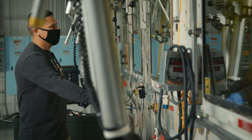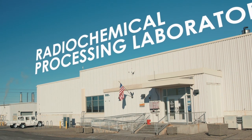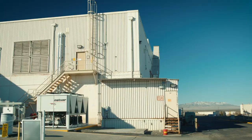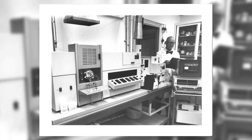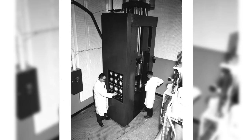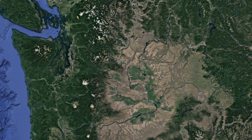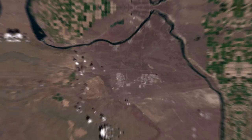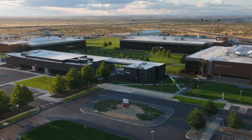Welcome to the Radiochemical Processing Laboratory, RPL for short. RPL is a specialized, non-reactor nuclear research facility which has been providing critical nuclear science capabilities since 1953. RPL is located on the Hanford nuclear site, adjacent to Pacific Northwest National Laboratory's Richland Campus.